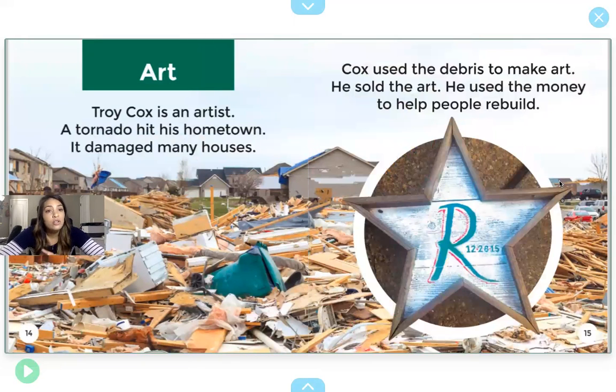Art. Troy Cox is an artist. A tornado hit his hometown and it damaged many houses. Cox used the debris — all this stuff laying on the ground right here is the debris — he used it to make art. He sold the art and then used the money to help rebuild.